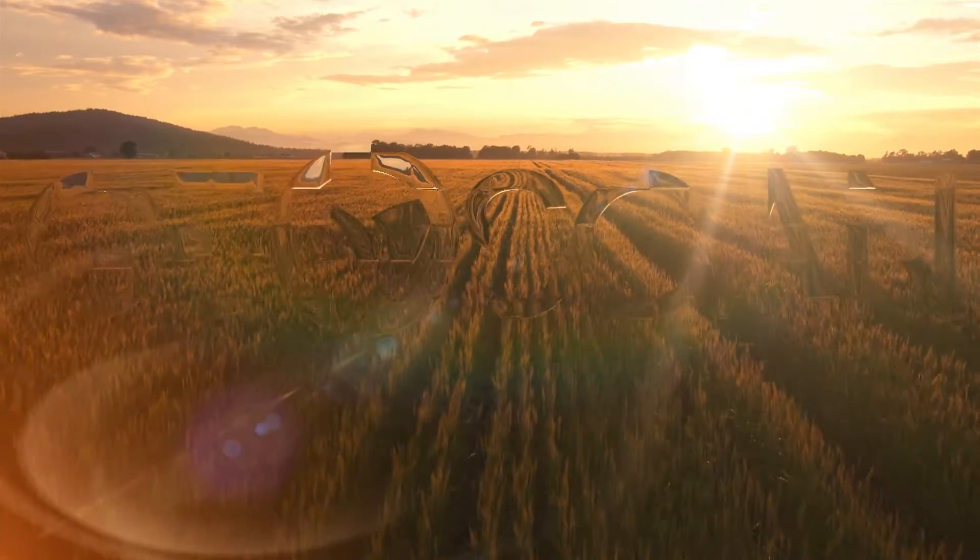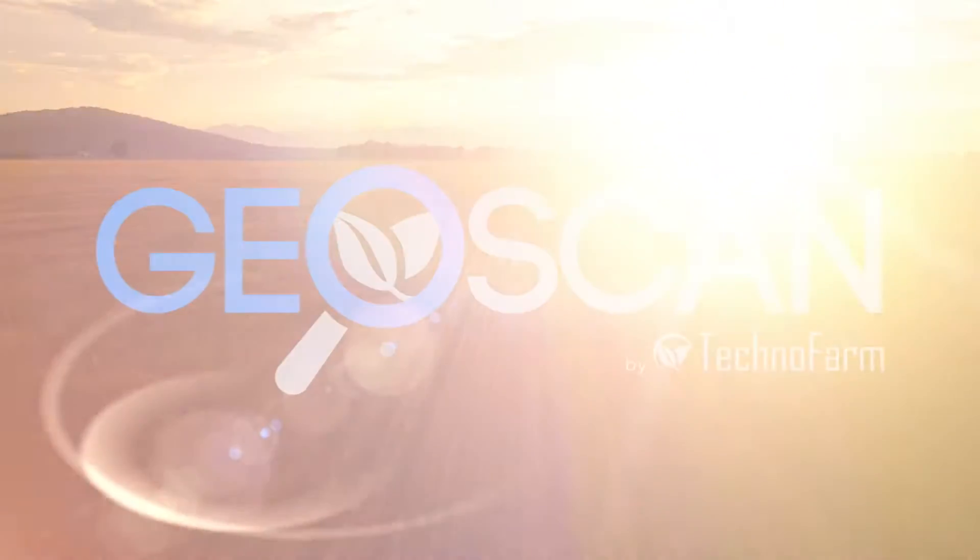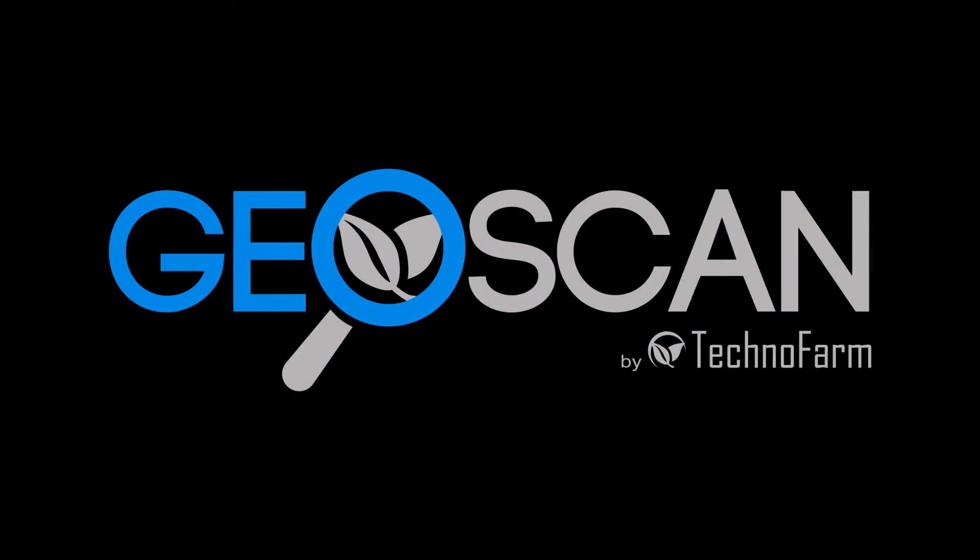See your agricultural terrain like never before. GeoScan by TechnoFarm.